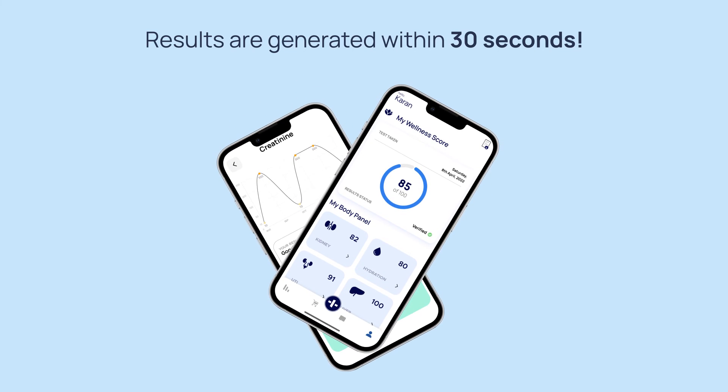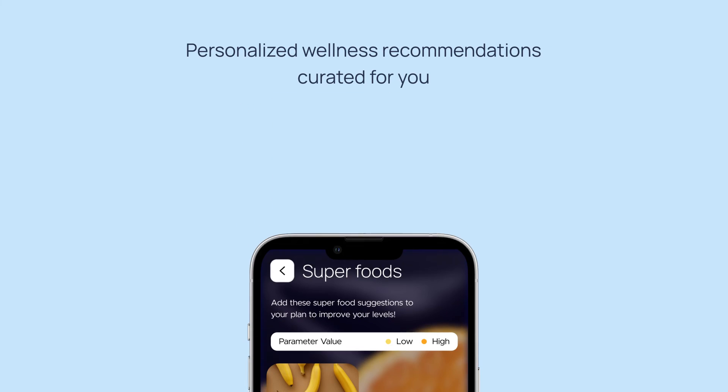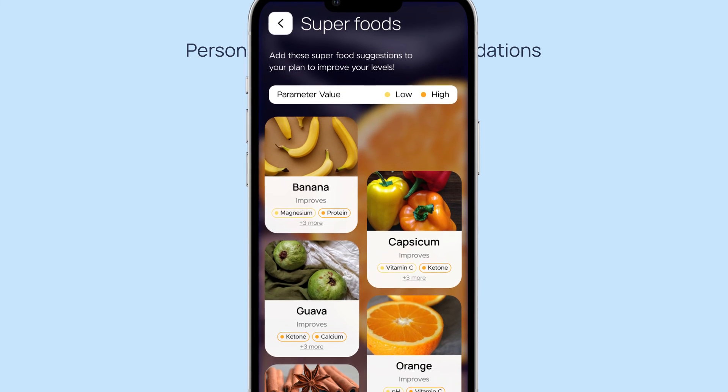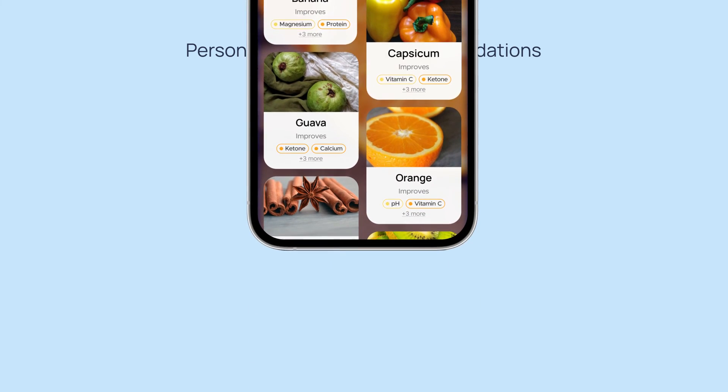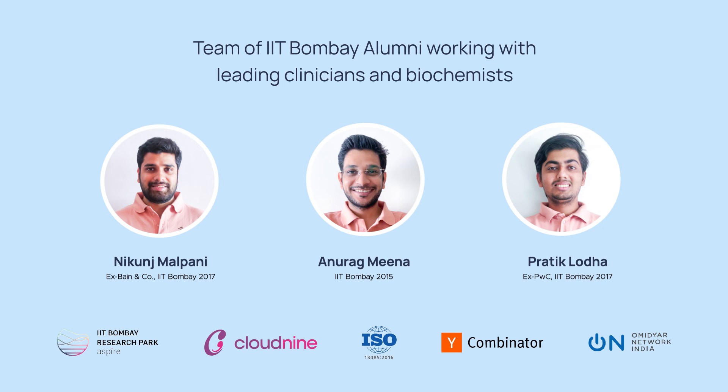Your results are visible on the app in just 30 seconds, with the same accuracy as a lab urine test. It yields a well-rounded health analysis of your body, in addition to presenting personalized wellness recommendations curated for you. We are a team of three IIT Bombay alumni collaborating with doctors and biochemists to develop this product.